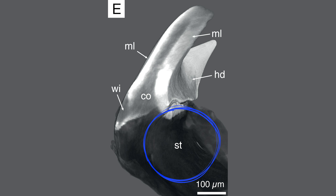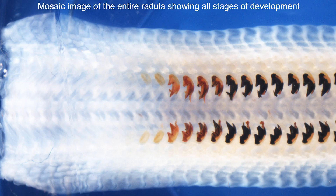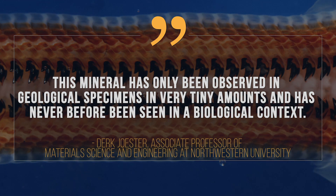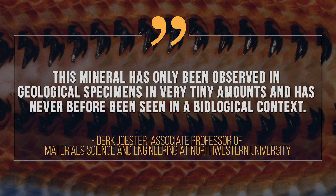The research team used a synchrotron light source and transmission electron microscopy to look at the stylus. Study senior author Dirk Joester, associate professor of material science and engineering at Northwestern University, said that this mineral has only been observed in geological specimens in very tiny amounts and has never before been seen in a biological context.